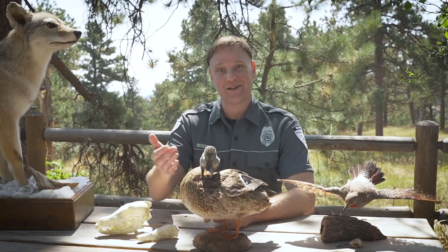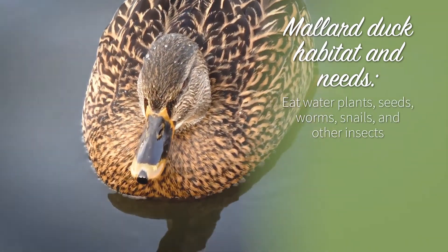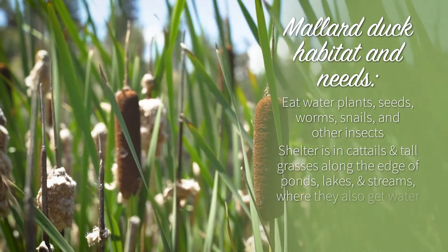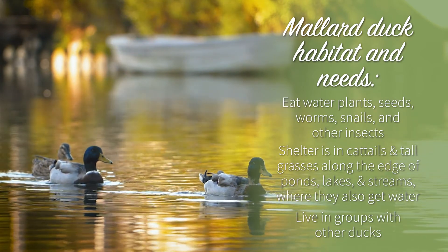The second animal is a mallard duck. Mallard ducks eat water plants, seeds, worms, snails, and other insects. Their shelter is in cattails and tall grasses along the edge of ponds, lakes, and streams, where they also get their water. Mallards live in groups with other ducks, but will defend their nesting area during breeding season.